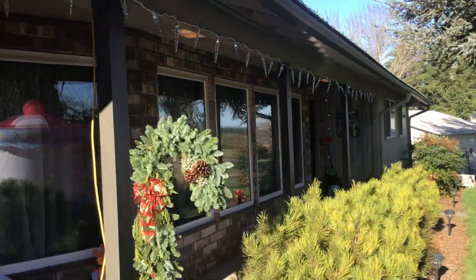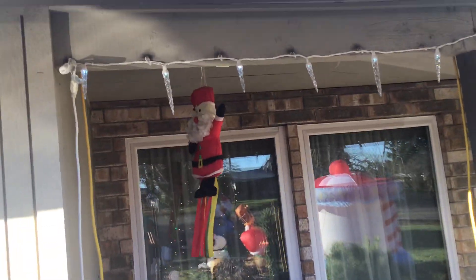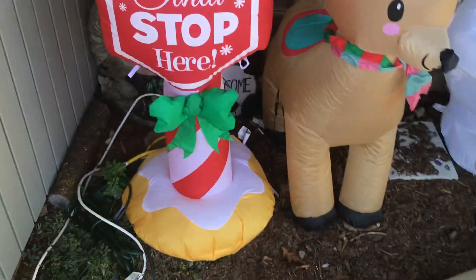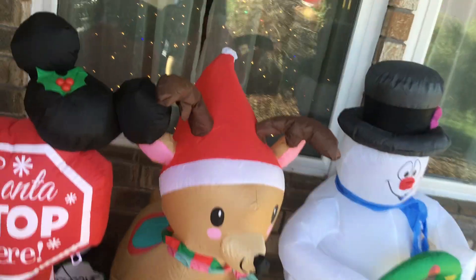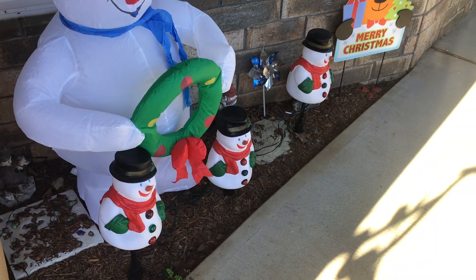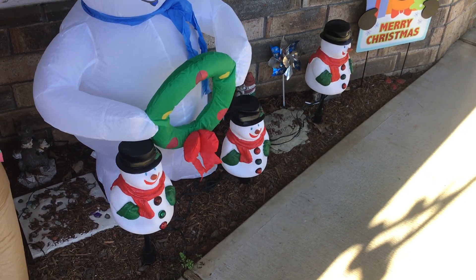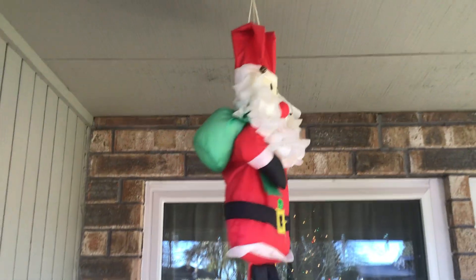We got the candy cane wreath, the color-changing icicle lights, the inflatable Santa stop here sign with the Mickey ears, the little reindeer, and Frosty the Snowman. Then we got another reindeer Merry Christmas sign, and then we got these dancing snowman lights. Oh, there's a little Santa hanging game too.